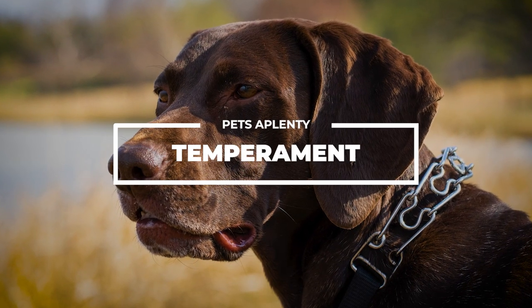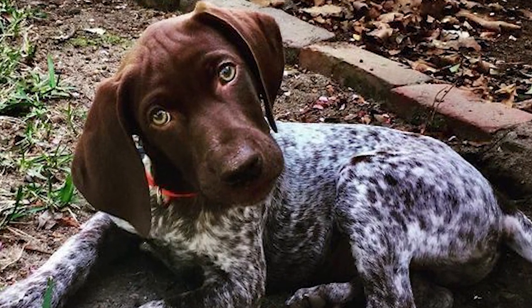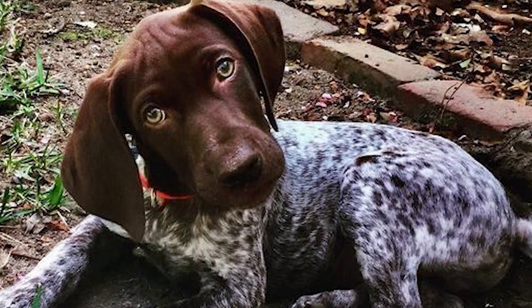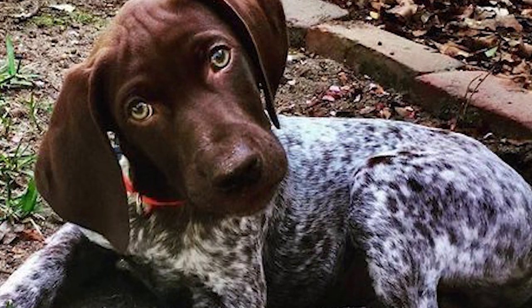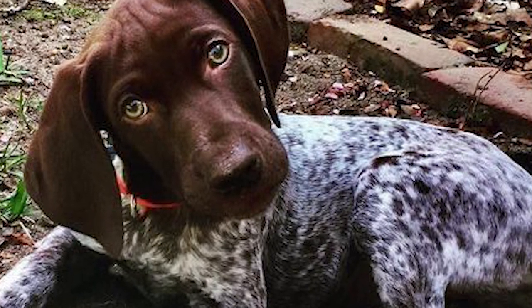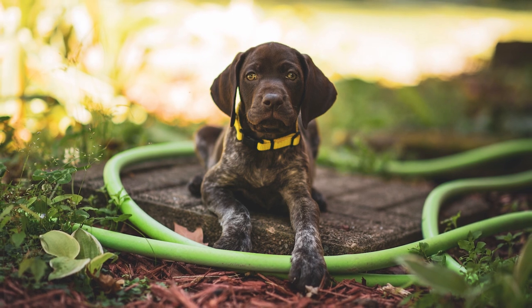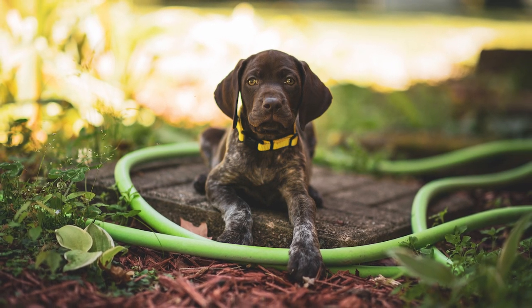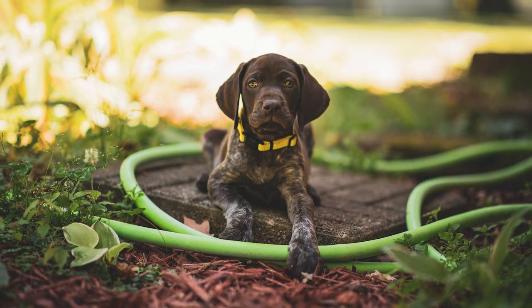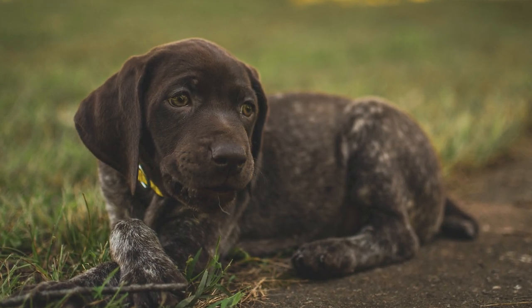Temperament: The German short-haired pointer is an intelligent, friendly, and sociable dog breed. They are full of boundless enthusiasm and will make it clear when they want to play. They require lots of exercise and attention throughout their lives, but between the ages of six months and three years is when they are at their most hyper. Due to their hunting heritage, GSPs are hardwired to pursue any tiny animal they encounter, so this breed requires a leash when walking and a fenced yard to run free in.